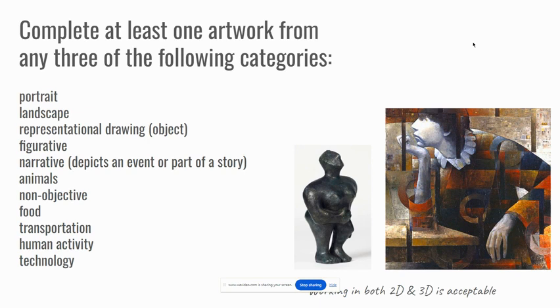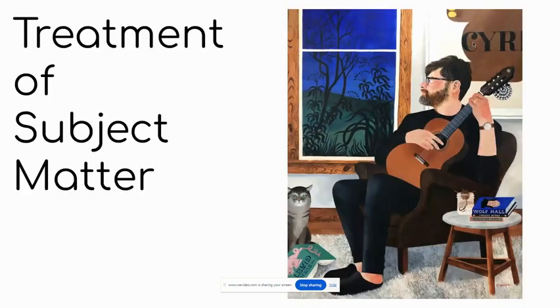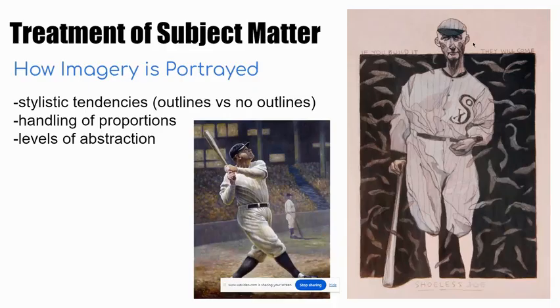You might even want to take a photo of this slide on your phone so that you can have a quick reference of those categories. Now, let's talk a little more about style — sometimes it's referred to as treatment of subject matter, which is a good way to approach understanding what we mean by style. Treatment of subject matter basically comes down to how imagery is portrayed, involving stylistic tendencies.